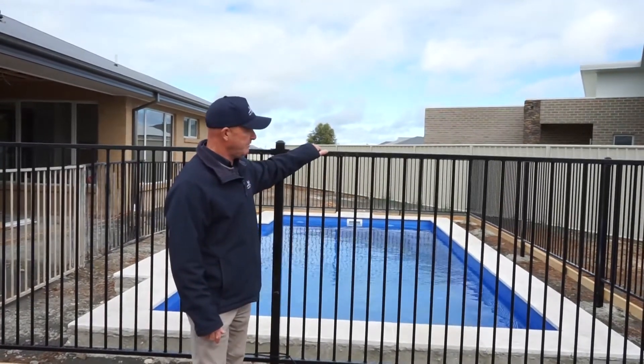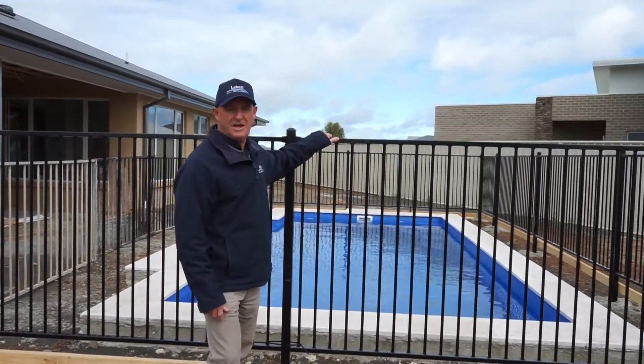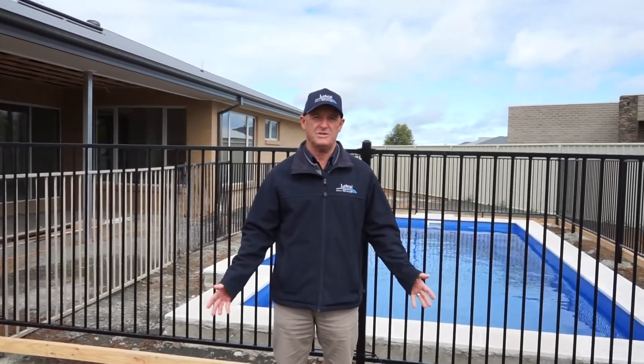As you can see, we've got the pool safety fence up here, and Cobram Poolside do an amazing job for us. They fit all our pools and I couldn't recommend them highly enough — Carl and the team there.